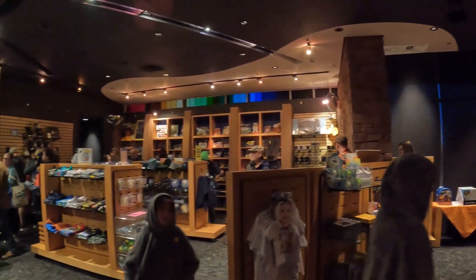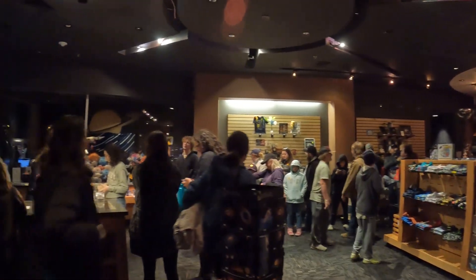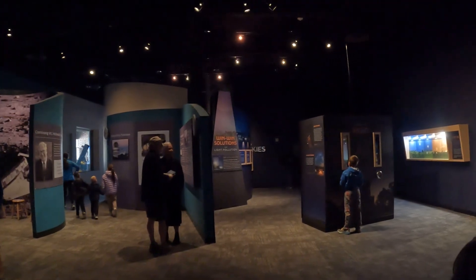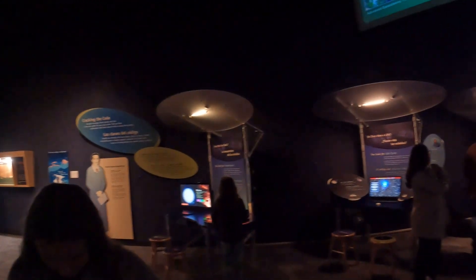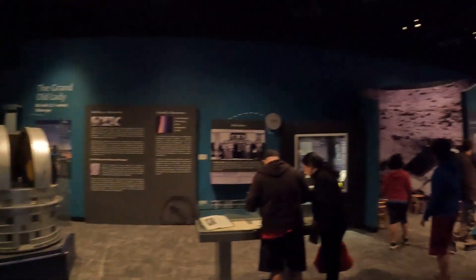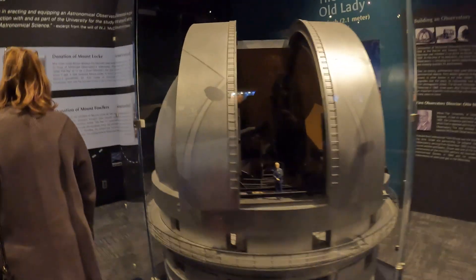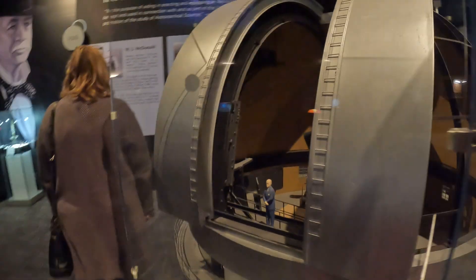The visitor center is equipped with a gift shop, restrooms, and a small exhibit hall that was fun for both kids and adults. There are a lot of hands-on activities to show light pollution, the different colors of stars, and which color is hotter. They even have an iron meteorite that was found in 1903 and weighs 1,530 pounds.